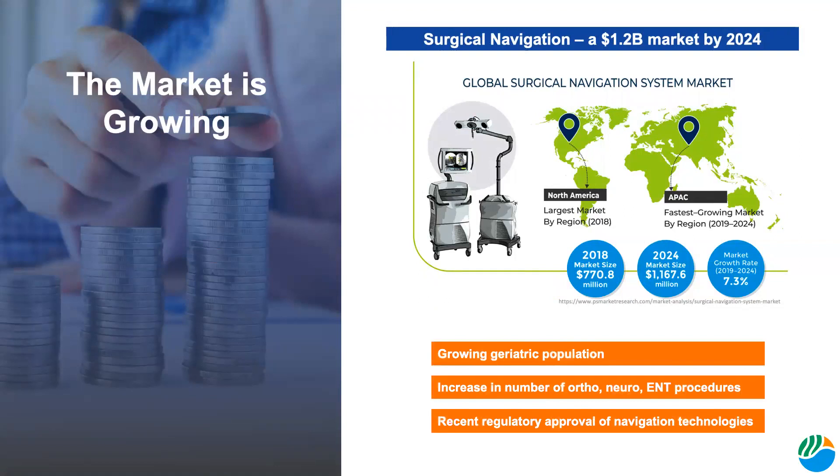The main drivers of this market growth include a growing geriatric population, especially as countries in the Asia-Pacific region continue developing, an increase in the number of orthopedic, neurosurgery, and ENT procedures conducted, also tied to the continued development of these countries, and finally the large increase in the number of surgical navigation products that have gained FDA approval, CE mark status, and other regulatory clearance over the last 5 to 10 years.